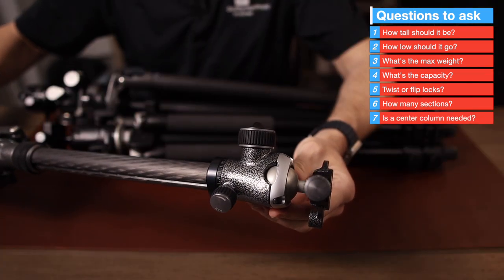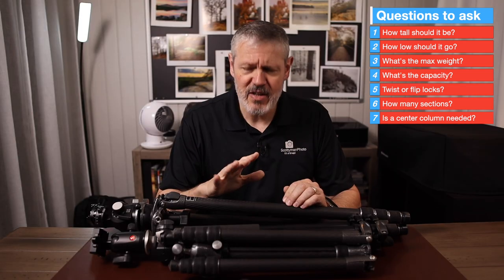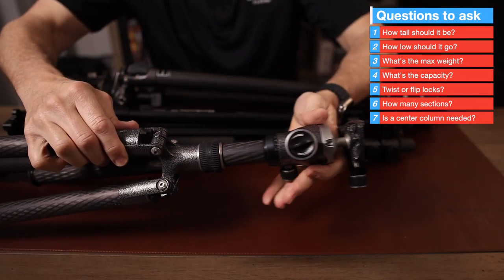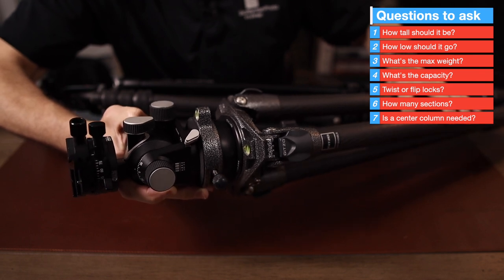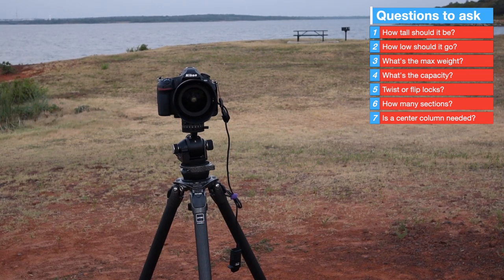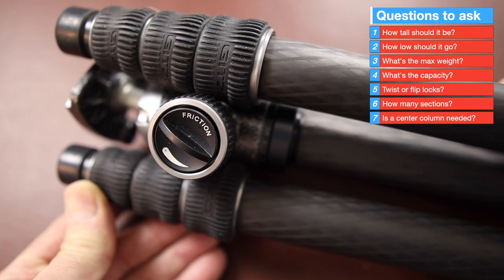Do you want a center column? Center columns are always a contentious topic in photography, and stability is always a big issue. A center column is very convenient for making minor adjustments in height, but this comes back to stability. The closer the camera and lens are to the apex of the tripod, the more stable it's going to be. A center column is always going to decrease stability. However, for a lightweight travel tripod, that may not be a concern — it might be a trade-off you're willing to accept.